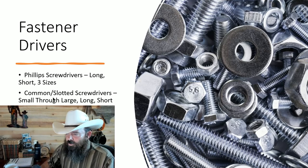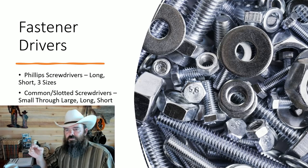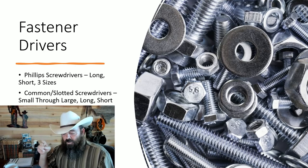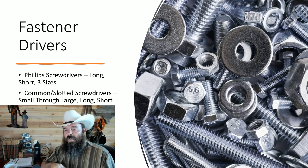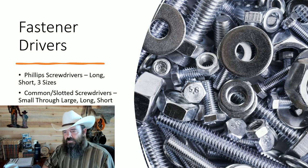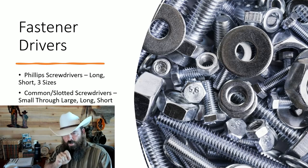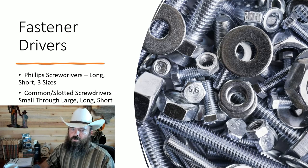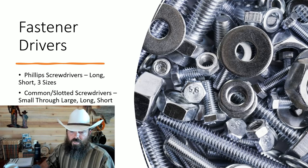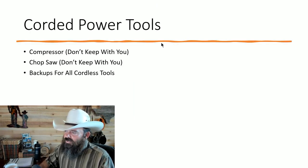You also need a good set of Torx screwdrivers. Exhaust fans in bathrooms go out constantly — every third move-out I'm doing an exhaust fan replacement, and the motor screws are almost always Torx, very tiny ones. You'll also run across Torx on microwaves, ovens, and all sorts of appliances, so make sure you have a good set.